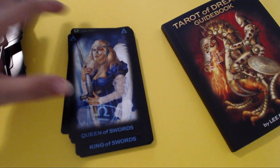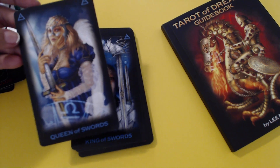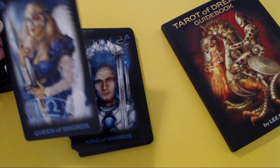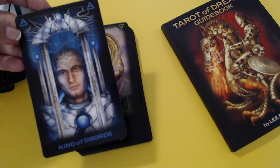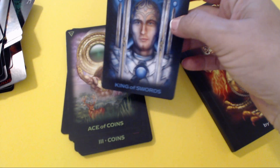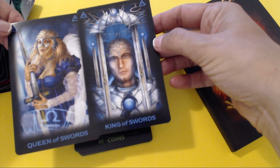Knight of Swords — Libra, Gemini, and Aquarius. Queen of Swords: you know exactly what you want and you are not afraid to ask for what you want. King and Queen of Swords — they belong to one another.